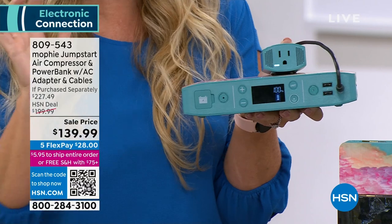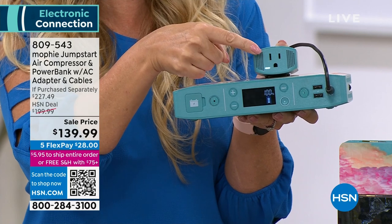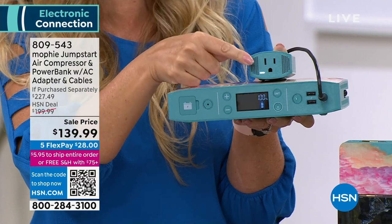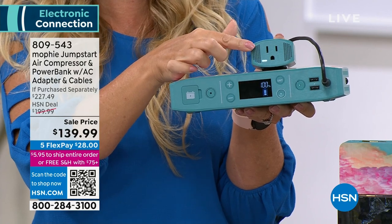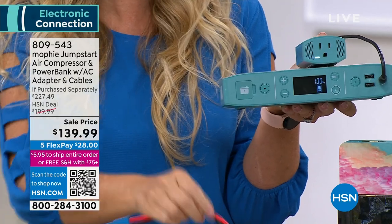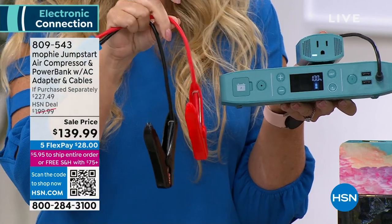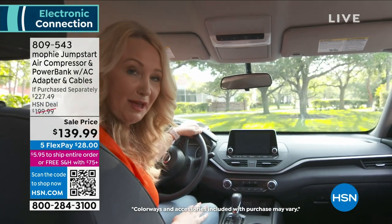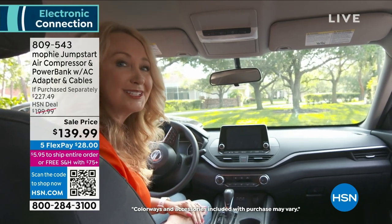You have two high-speed USB ports to charge all your smaller devices like phones and tablets. We're also including an actual AC outlet so you can plug in your laptops or a television for tailgating. If your car battery dies, you also have the ability with included spark-free jumper cables to jumpstart your vehicle — not just once or twice, but 83 times on a single charge. It also has an air compressor to fill tires, emergency lights, and a flashlight.